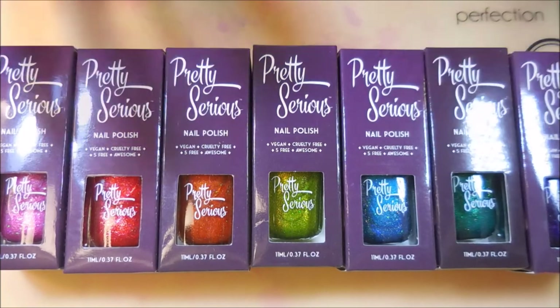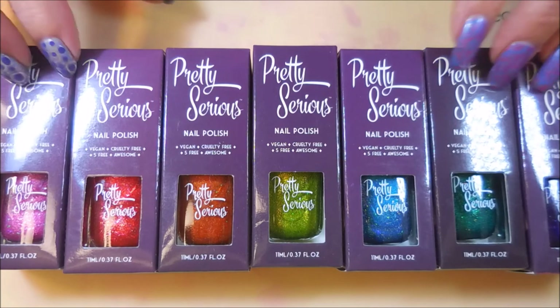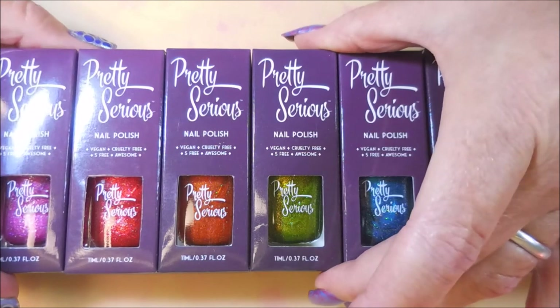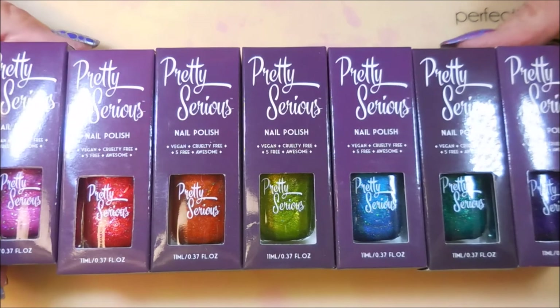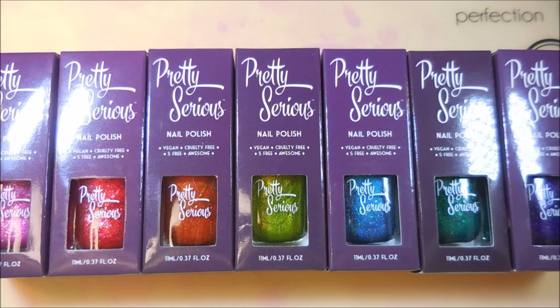Hello and welcome to my channel! Today I've got a new collection that just came in — this is a collection from Pretty Serious Cosmetics nail polish, and this is their holo collection. I had originally ordered it when it was first released, about a month ago, maybe less, but it was in such demand that it sold out and they offered me a refund. I didn't take it because I wanted the polishes, so I had to wait for a restock.